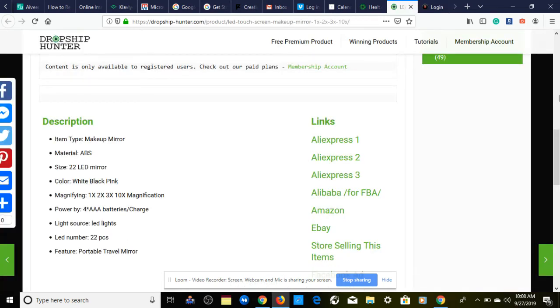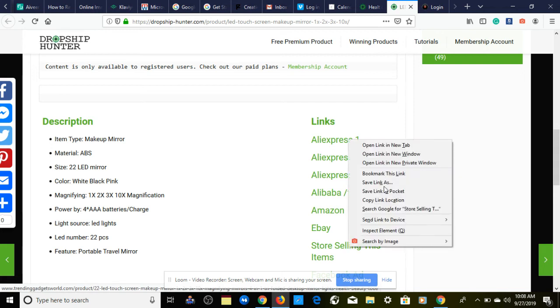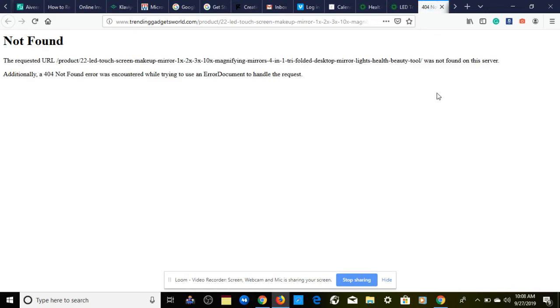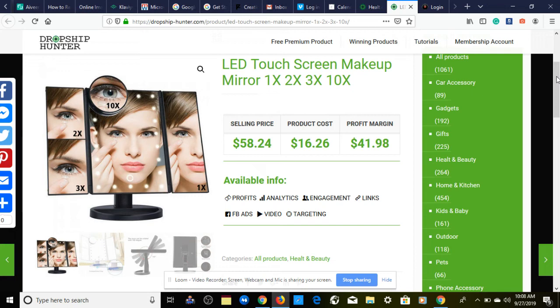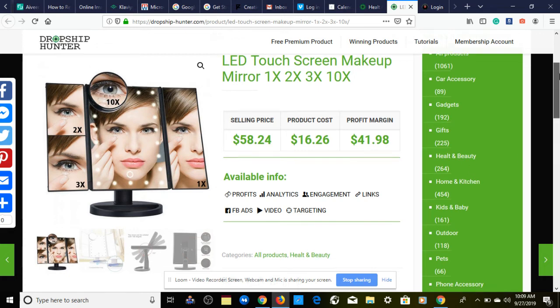We're going to look at our Shopify competition through dropshiphunter.com, but the page didn't load up. If this happens to you, just download the product image and use Google reverse image search — you can load any product image and it'll show you every website selling that product. If you want an in-depth tutorial on how to do that, leave a comment below and I'll make a video.